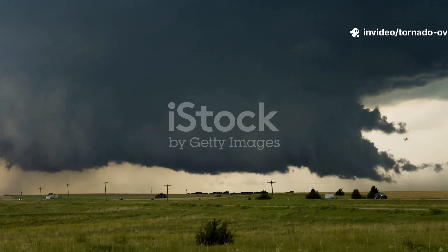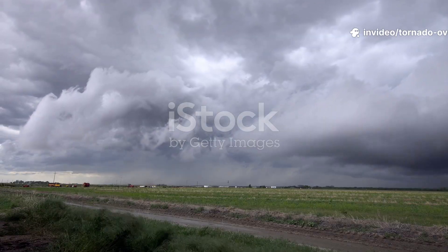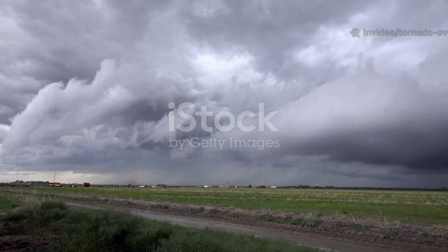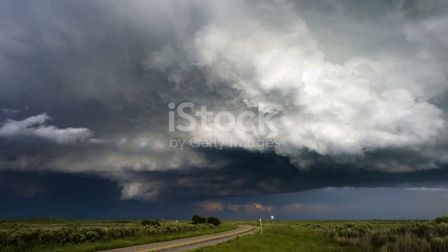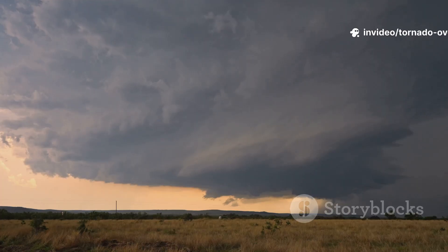August 11, 2025. The world holds its breath. The air is thick, silent. No birds, no insects. A deep menacing rumble vibrates from the ground. The sky churns with dark twisting clouds. A monster is being born.